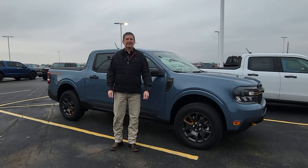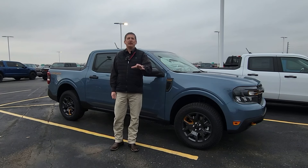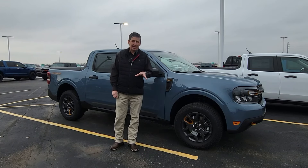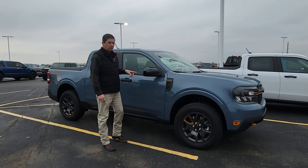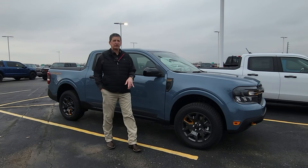Tim Bartz here with Long MacArthur Ford in Sunline in Kansas, your source for Ford news, updates, and information. Welcome to another Maverick Monday video. We are going to be talking about the Tremor this week, and we do have a 2024 Ford Maverick Tremor here.